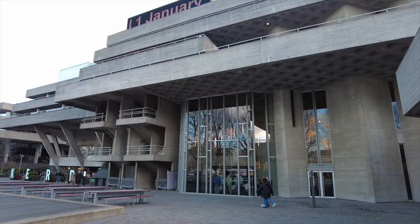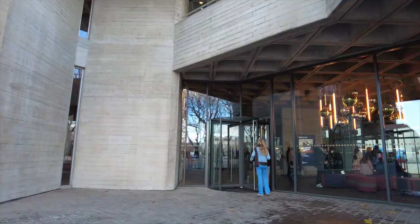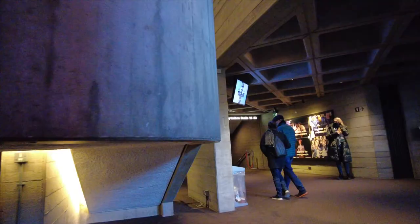Even though it was criticized when it opened, the National Theatre is now protected by the government. The foyer of the theatre is open to the public, so let's go and check out what's inside. Everything inside is actually made from concrete — it gives you such a feeling of being completely insignificant.